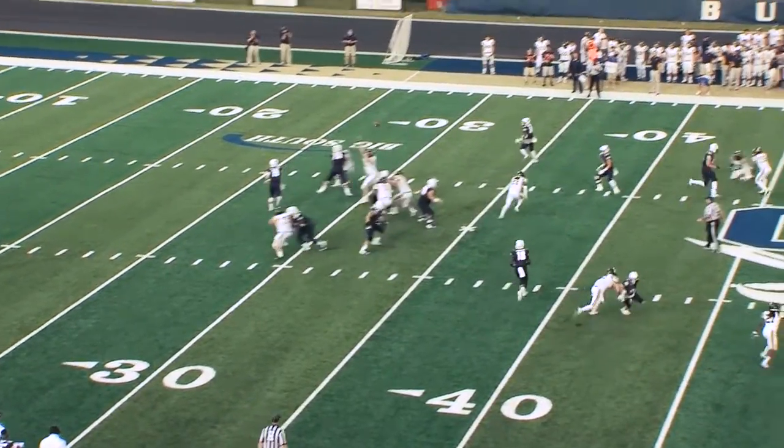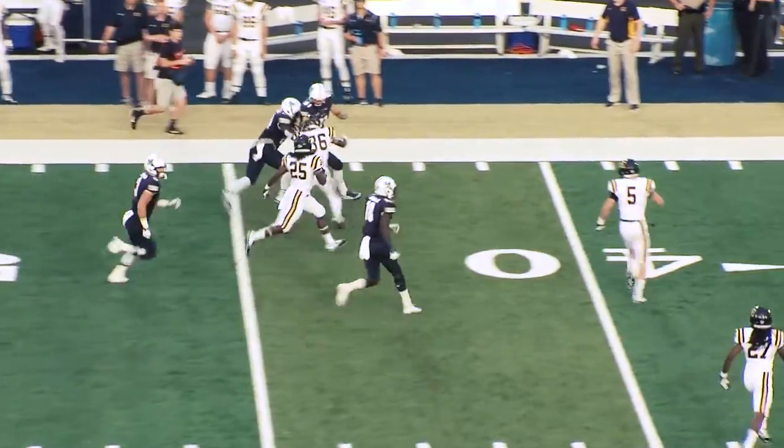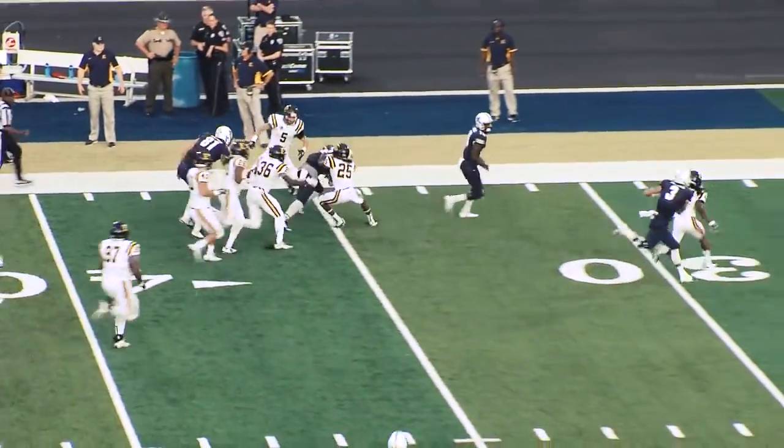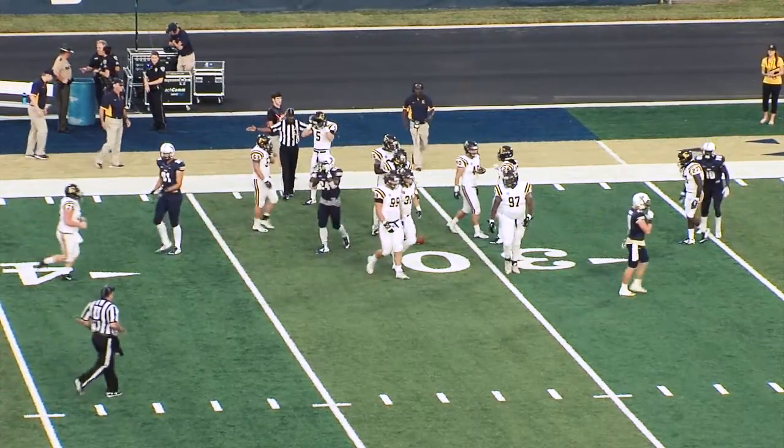Going quickly, straight drop back for Copeland. Busted assignment, wide open down the sideline in trouble. Hammonds to the 40, to the 35, and tackled to the 33, and here's where the speed of the game kind of got to the Bucs.